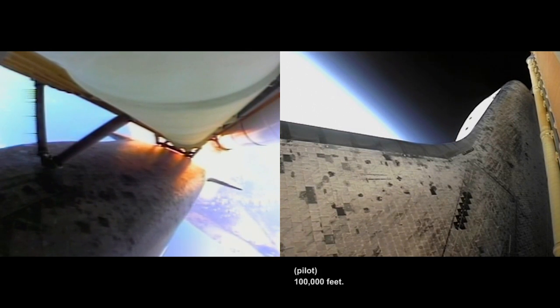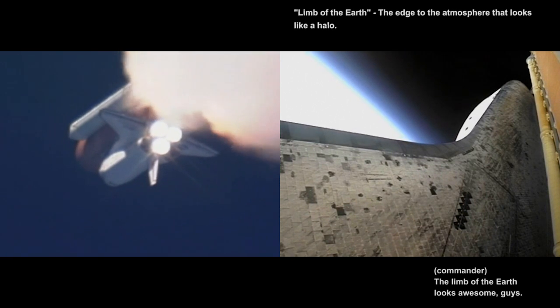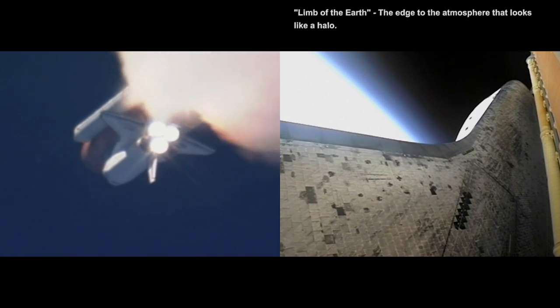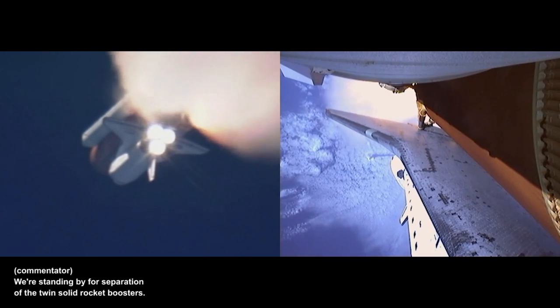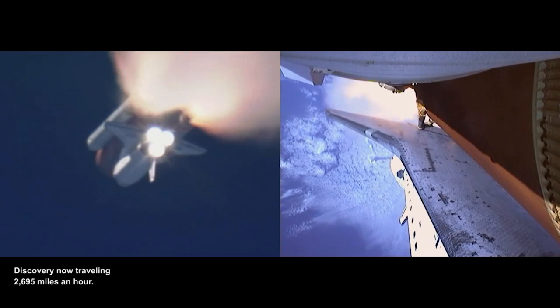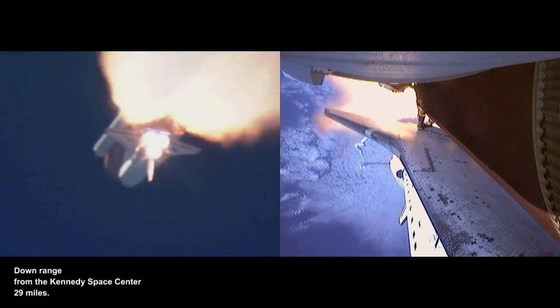Standing by for separation of the twin solid rocket boosters. Discovery now traveling 2,695 miles an hour. Altitude 24 miles. Downrange from the Kennedy Space Center 29 miles.